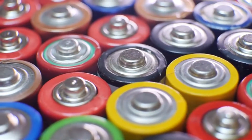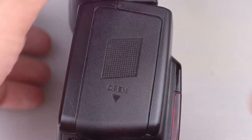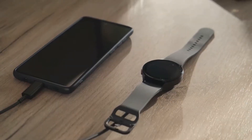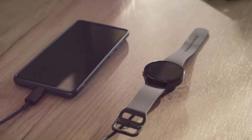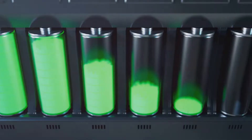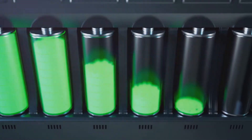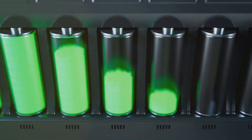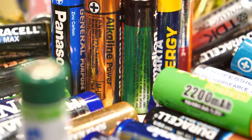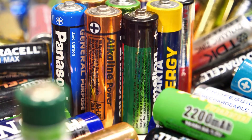Hey there, science fans! Welcome to another exciting journey into the world of technology. Batteries are everywhere in our modern world — they power the devices we rely on daily, from our smartphones and laptops to our electric cars and even some of our favorite toys. But have you ever stopped to think about what actually goes on inside those cylindrical cases? What kind of magic happens to store and release energy? It's more fascinating than you might think.